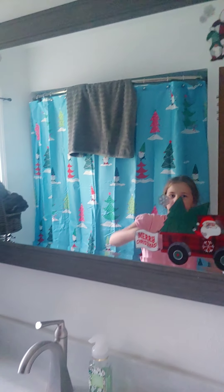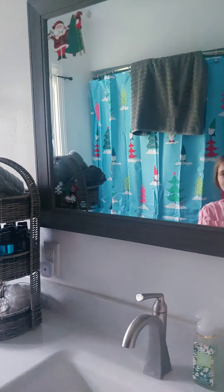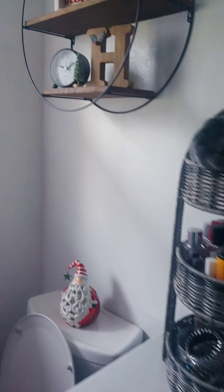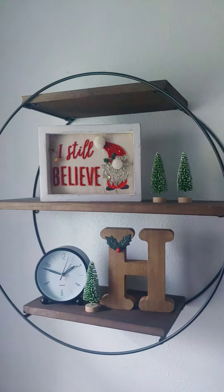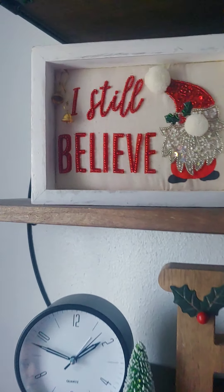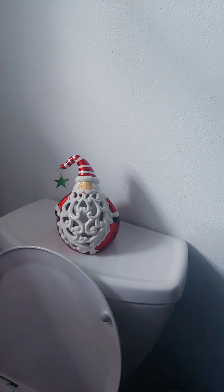We got some Christmas stickers on our mirror, like how we had a fall sticker on our mirror a couple months ago. Then we got a brand new 'Still Police' sign — and yes, by the way, we got our bathroom laid done in the spring, fun fact. A little Santa — pick him up.